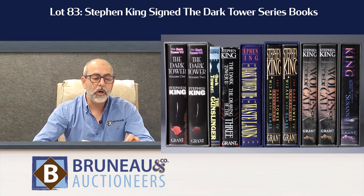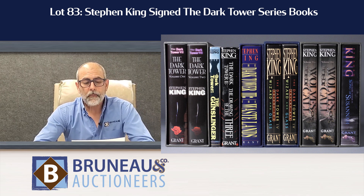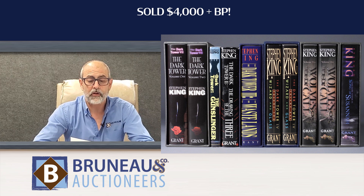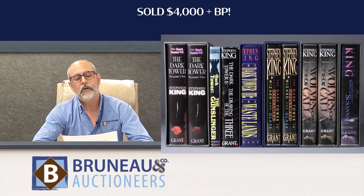Lot number 83 was one of several lots we had of some really rare Stephen King signed first edition books. This was the Dark Tower series — several books in the lot. It was estimated at $2,000 to $4,000, and we kept them all together as one series. That too brought the high end of the estimate at $4,000 plus — a nice strong result for the books. The others also did very well, so there are a lot of Stephen King fans out there.